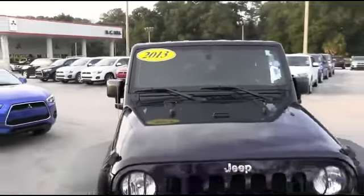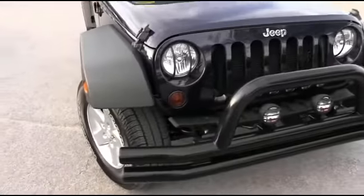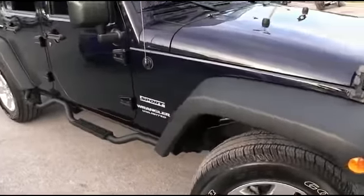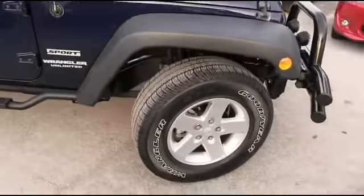It's a beautiful day here at RC Hill Mitsubishi in the land. Let's get the party started right — go all night with this 2013 Jeep Wrangler Unlimited Sport.